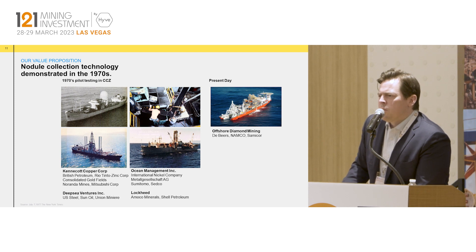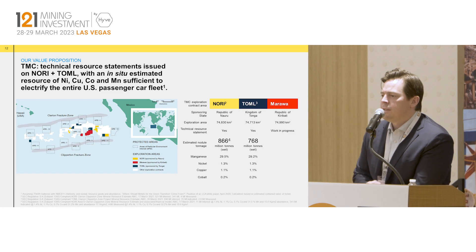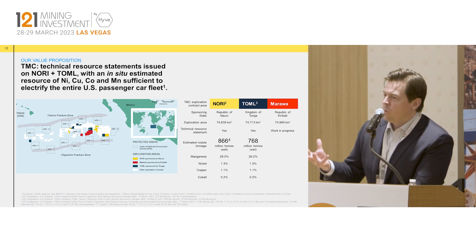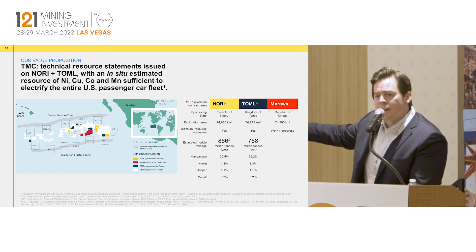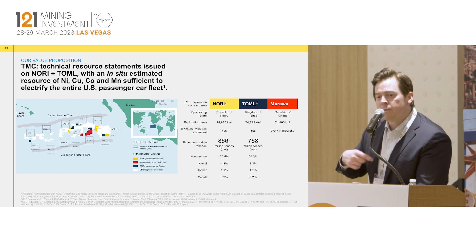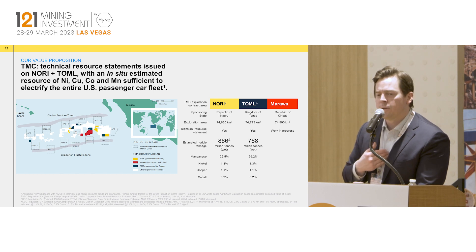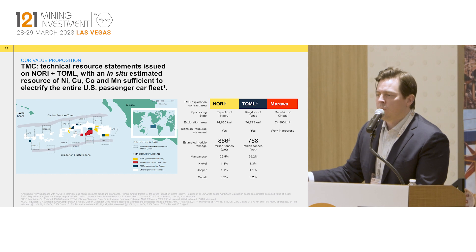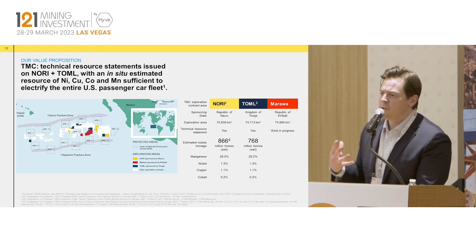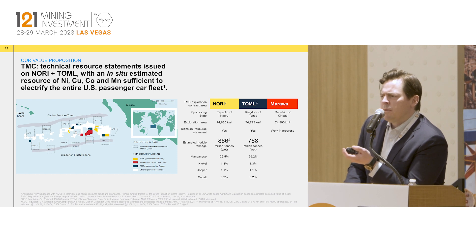I mentioned the 1970s — Lockheed, BP, Shell, Sumitomo were successful in collecting thousands of tons of these nodules, but there was no international agreement on who owned the oceans. Flash forward to 1982: the UN established the Law of the Sea, which determined boundaries for state rights versus international waters. Then in 1994 they established the International Seabed Authority — that's our regulator. They've given us our exploration contracts and are meant to finalize this year the final mining code to allow us to be the first company to go from exploration into exploitation.